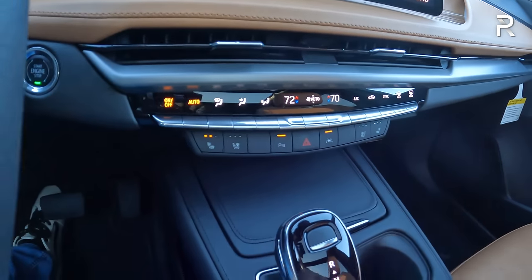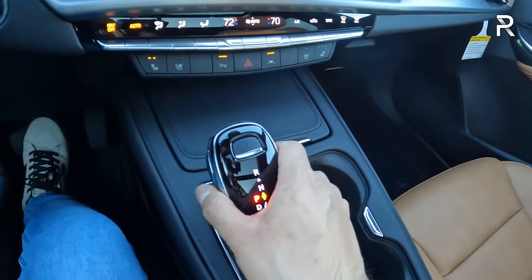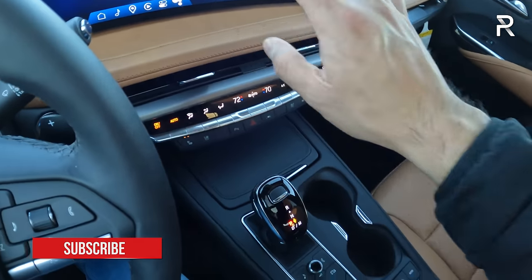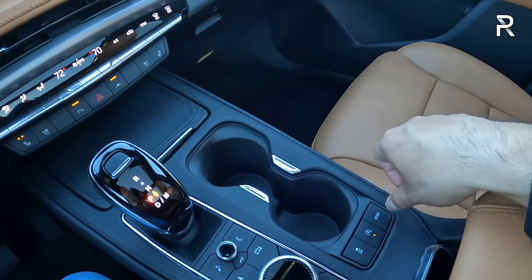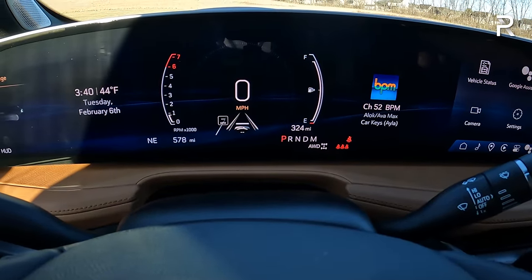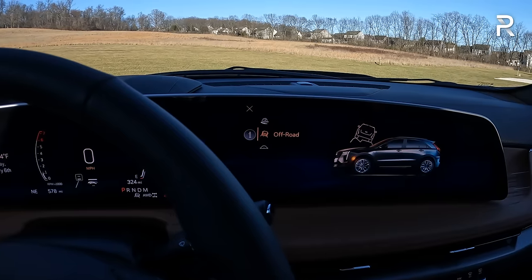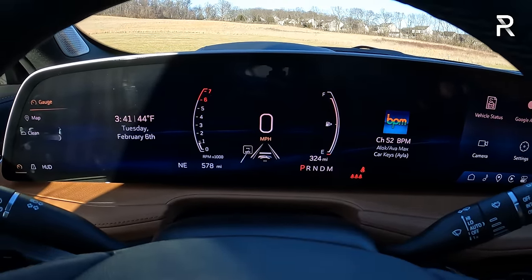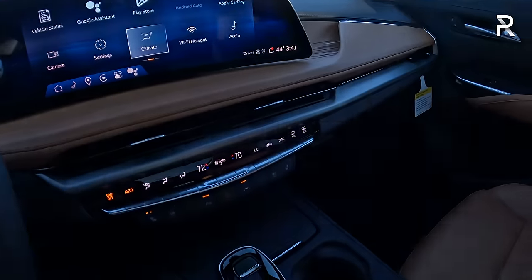Down in the center console there's more leather stitching, two USB charging ports (a C and an A), and a felt storage area for your phone. The gear selector controls the 9-speed auto with a trigger on the side — push up for reverse, back for drive, and the P button for park. There's also a rotary controller as an alternative to the touchscreen. The drive mode selector cycles between two-wheel drive and all-wheel drive, and you can push it into sport mode, which automatically locks it in all-wheel drive. There's also an off-road mode.